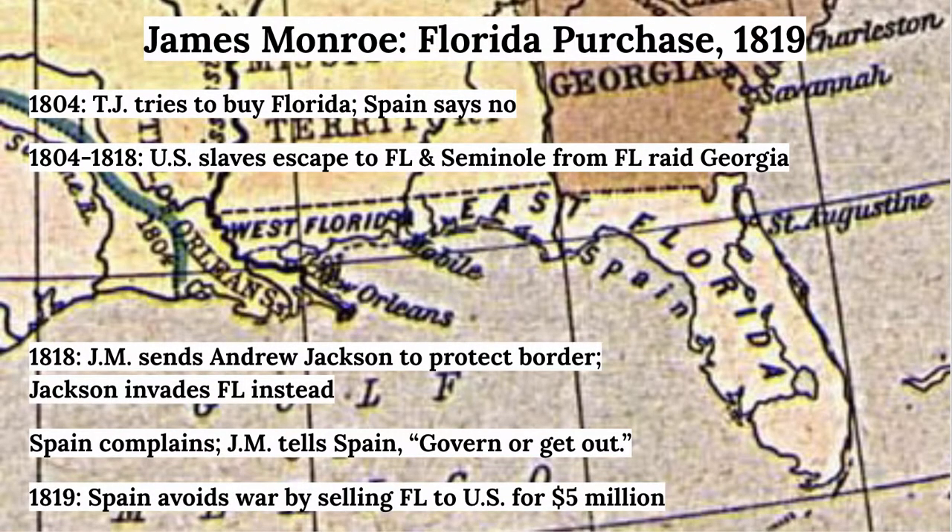Slaves were escaping into Florida, and Seminole Indians were invading into Georgia, causing conflict with the Spanish. Andrew Jackson, now known as a war hero from the War of 1812, was still in the military around 1818 and headed down to attack Florida along the border. Monroe made his demand, and Spain ended up selling Florida to the United States in 1819.